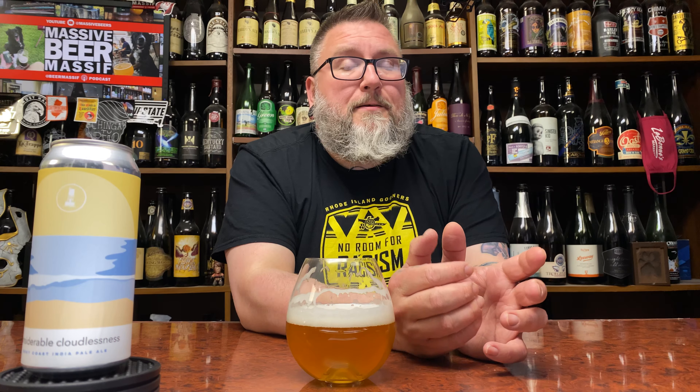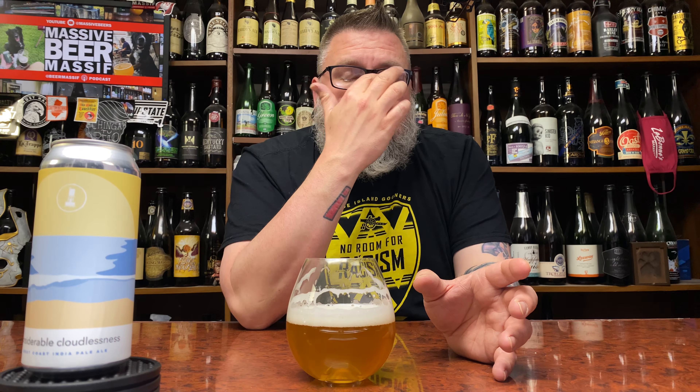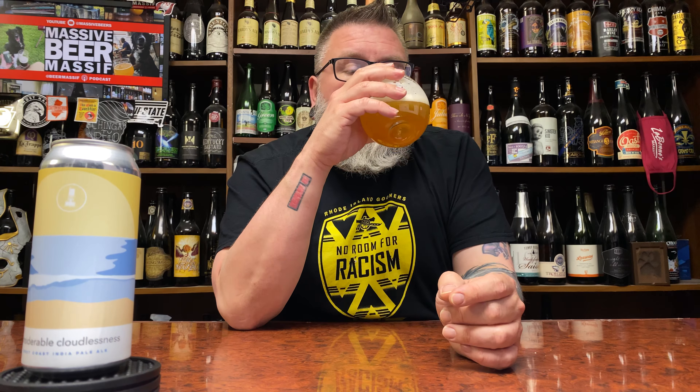I'm assuming this is dimethyl sulfide — DMS — on the nose, which is readily apparent because those aromatics from the bittering hops and resinous hops don't really come through. So it's way more apparent on the nose. It's definitely there in the taste too, but it's clouded quite a bit because the pine and resinous quality is aggressive for this kind of West Coast IPA.